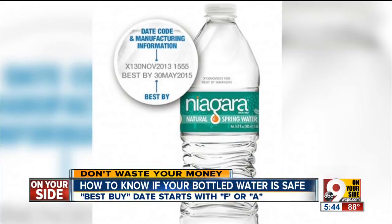Return it to the store. Now, Kroger told me today that no water sold at any local Kroger stores is affected by this.